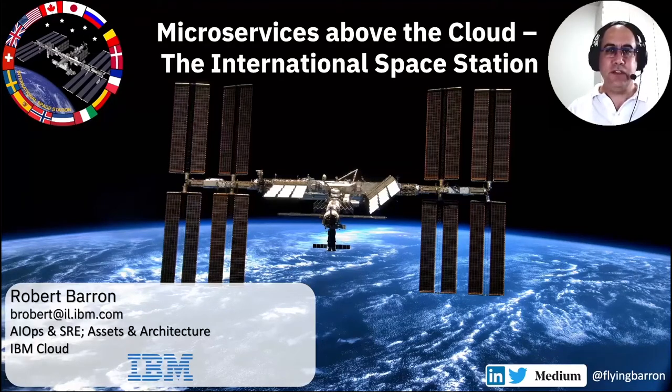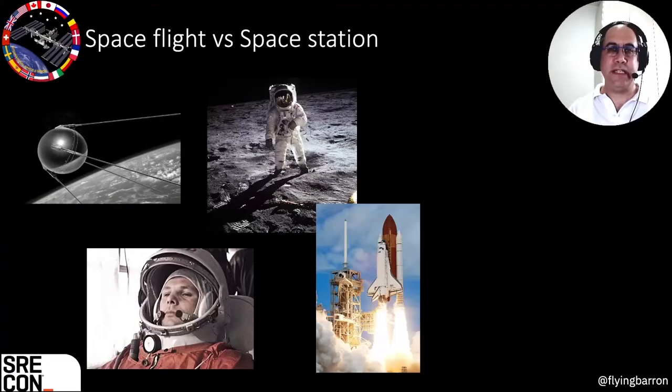The first question we have to ask is: why do we need a space station in the first place? Why was it not enough to have the Apollo missions, space shuttle, and so on? Space flight is actually getting from point A to point B with a spacecraft of some sort, and we've been doing that since the 1960s. You can compare this, perhaps, to deploying a product where we get from one environment to another.